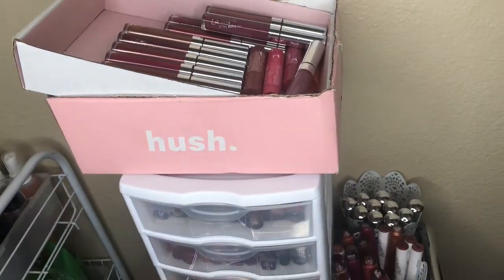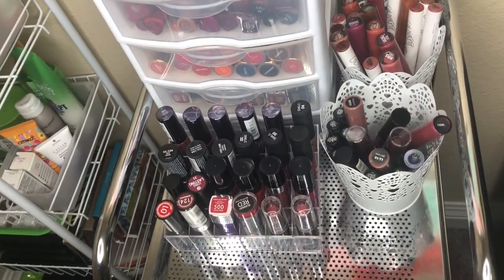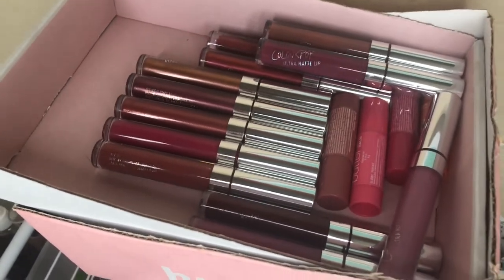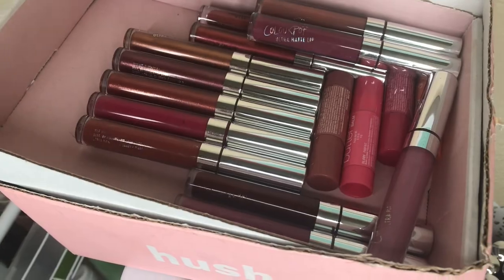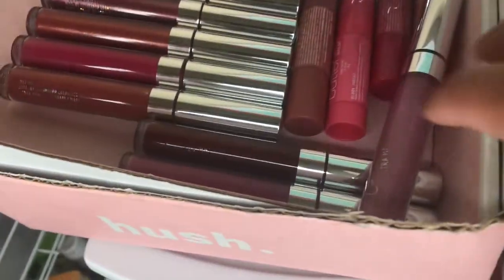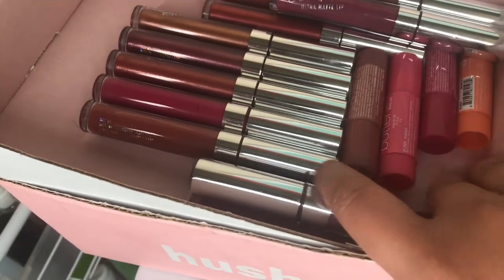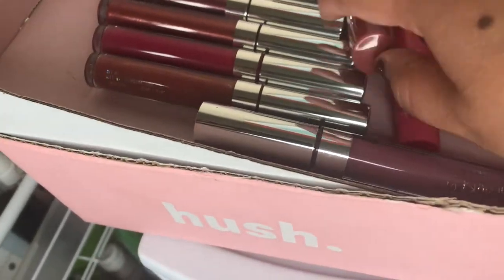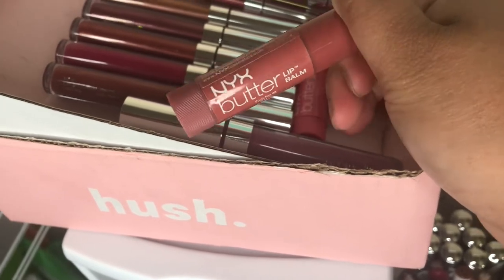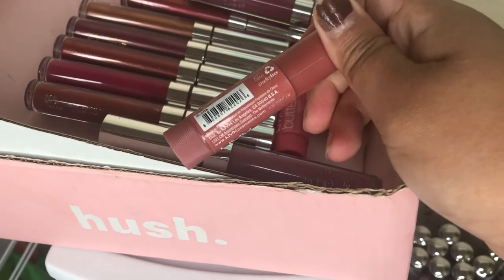These are my lipsticks. I'm going to declutter these ones right here on this box. These are the lipsticks that I already decided to get rid of in these containers. These are the ColourPop lipsticks from 2015-2016, and I wanted to get rid of them because they are very dry for me.